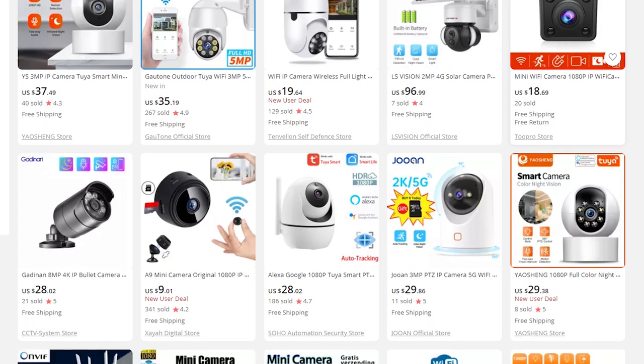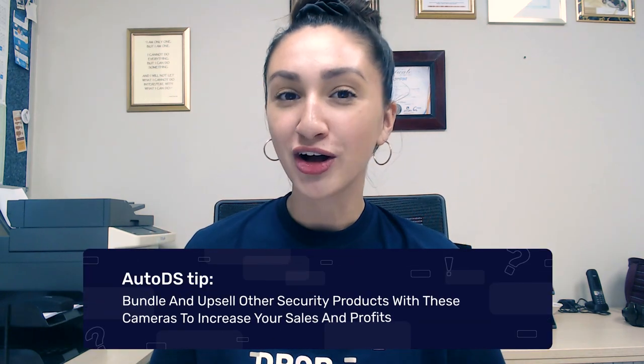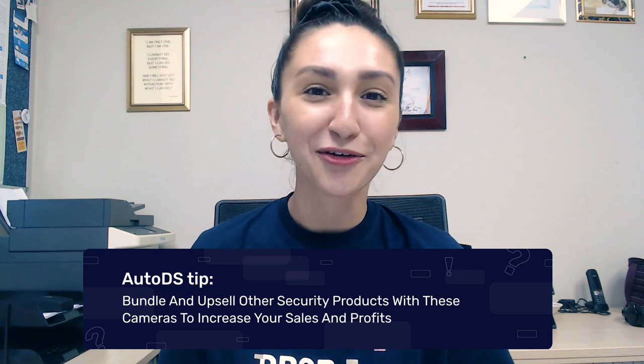Third on our list, we have the smart security cameras. This product is great because it serves as a multifunctional security camera that monitors real-time activity in the area it's been placed in. The global smart home security market revenue stands at about 2.7 billion USD, and the growth is continuously increasing, expected to reach over 5 billion USD by 2025. They usually go for between $30 to $500 USD. It is better to offer various cameras at different prices to accommodate different buyers' budgets. List other kinds of advanced security systems so you can bundle these products up together and sell for higher profits.